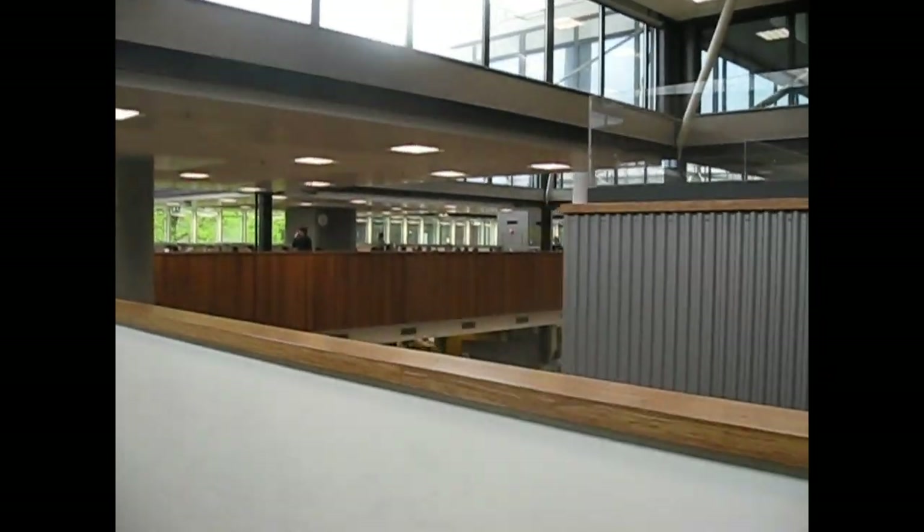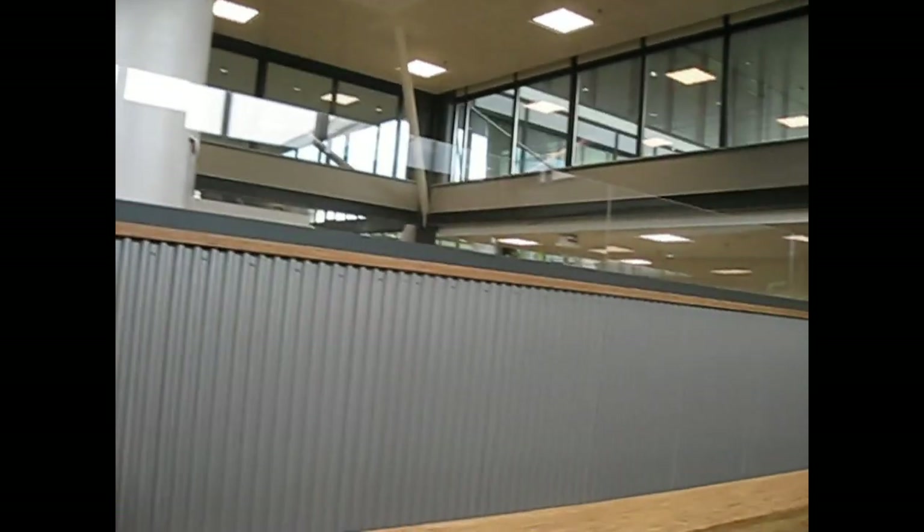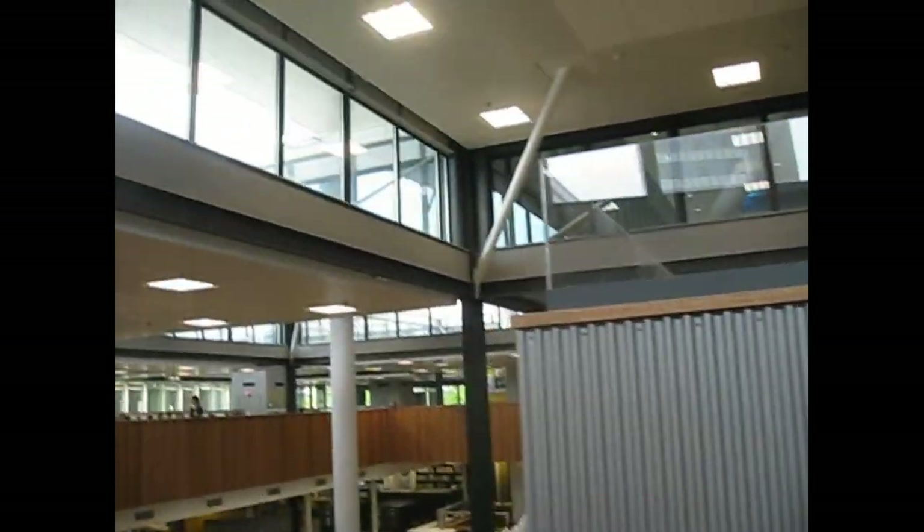And of course there's the library itself, so this could be considered effectively the center of the TU/e. There are many hallways leading to other buildings from here.